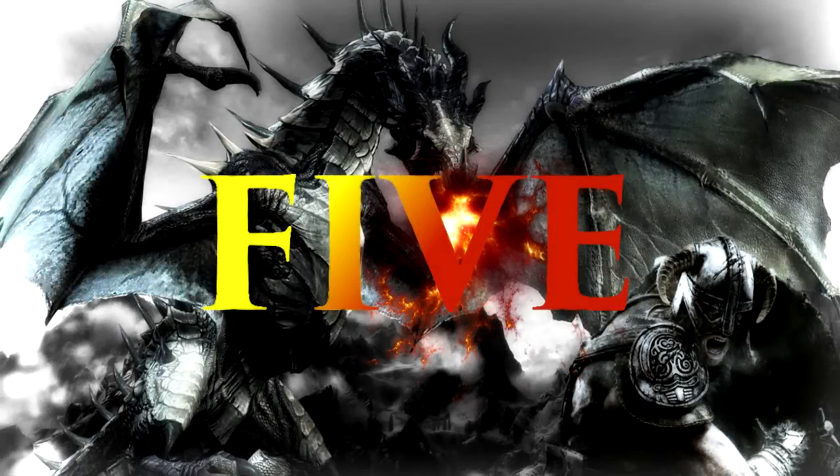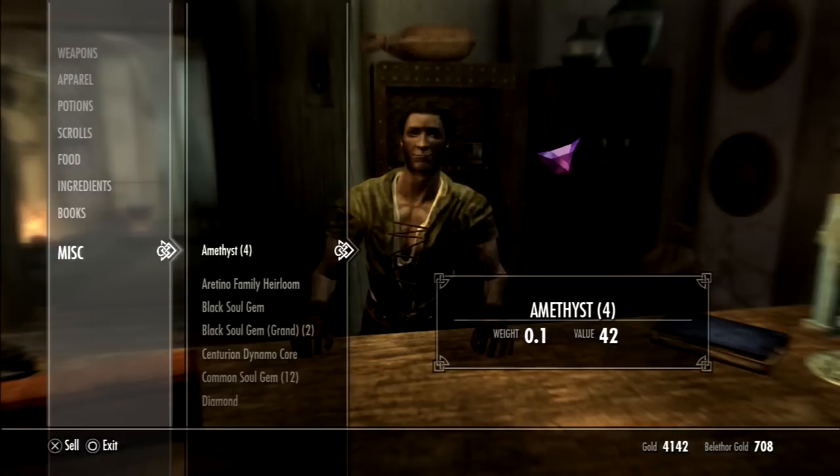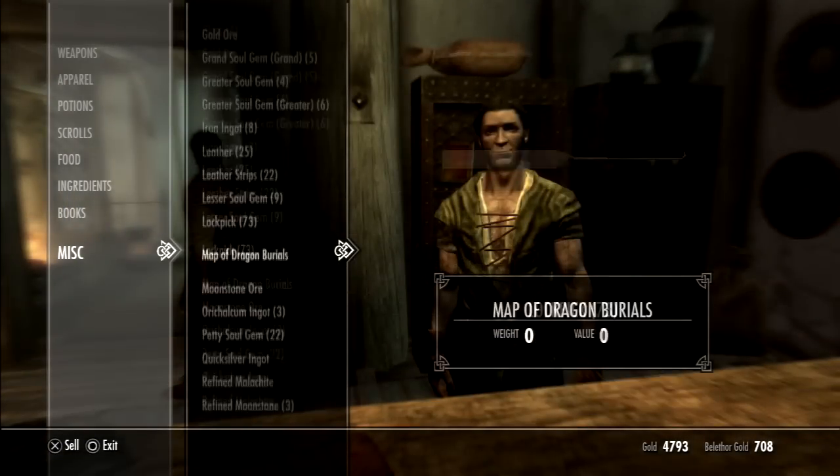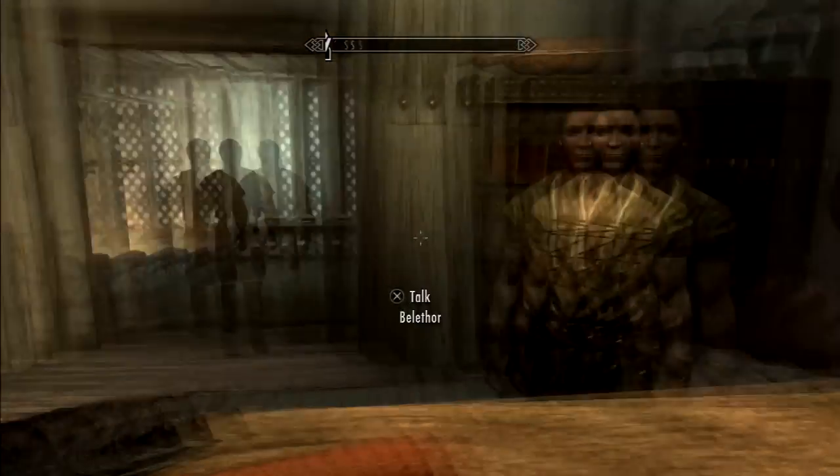At number 5, shops regain gold and restock items every 48 hours, which can be waited through. This makes buying and selling items extremely easy.